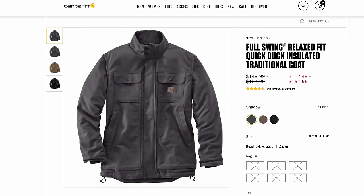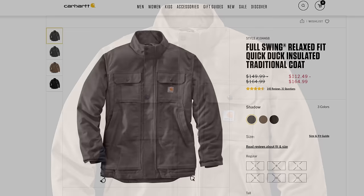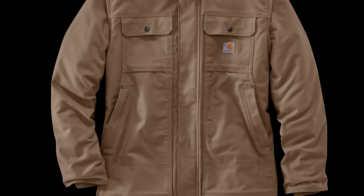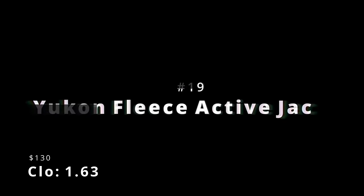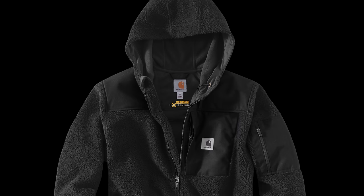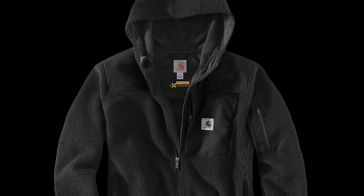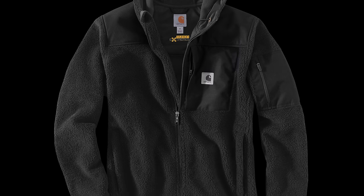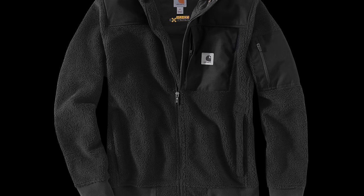Number 20 is the Full Swing Quick Duck Traditional Coat, with a clo of 1.63 and a cost of $150. Quick Duck material and 3M insulation make up a fantastic work jacket — warm and easy to move in, thanks to the Full Swing gussets. It's a slight departure from the usual Carhartt look and feel. Number 19 is the Yukon Fleece Active Jack, with a clo of 1.63 — a tie — and a cost of $130. The Yukon series is the warmest line that Carhartt offers, and the Fleece Active Jack is incredible. I've worn mine as a standalone layer on all but the coldest days, with nylon duck reinforcements where you need them, and the fleece itself feels tougher than any other fleece I've ever tried.